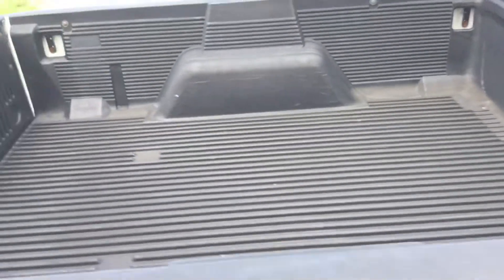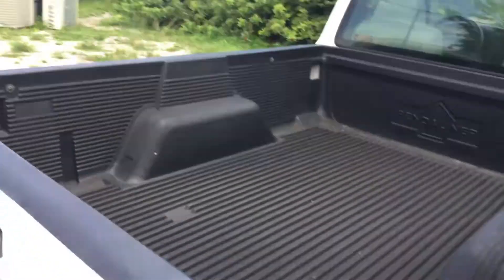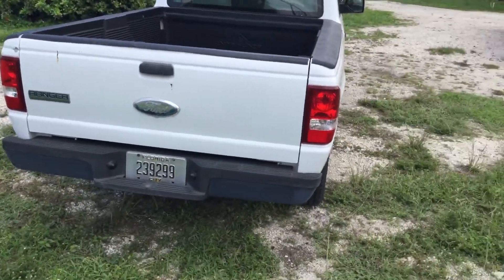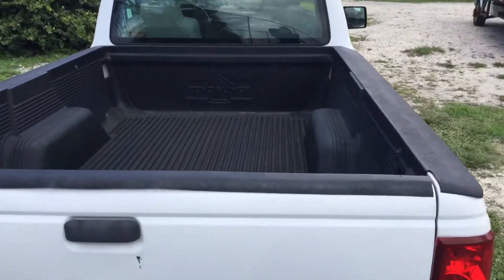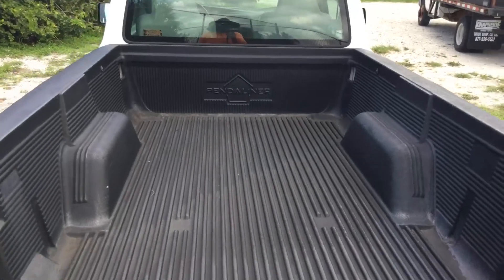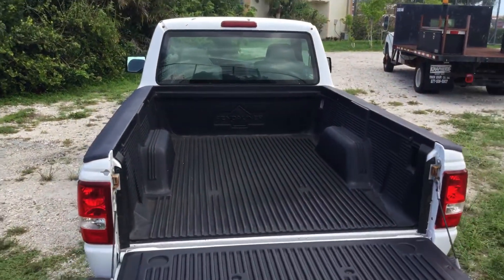The plastic bed liner looks great. The tailgate opens and closes as it should. This is a nice, clean little Ranger, and it's a four-cylinder so it'll be good on gas. It's a great little run-around truck.